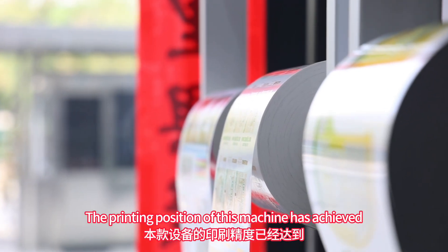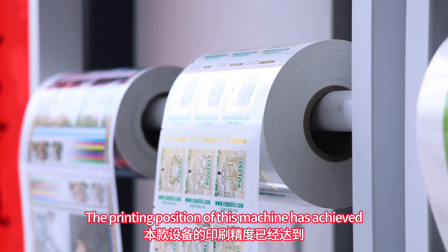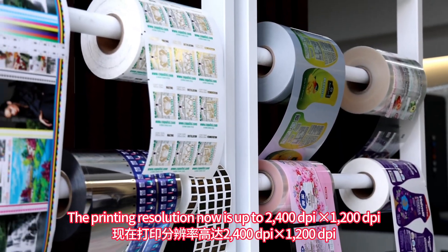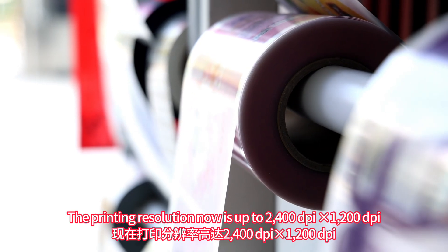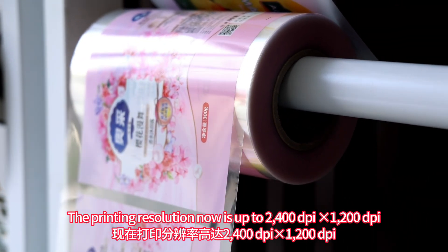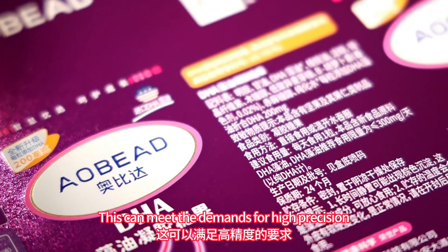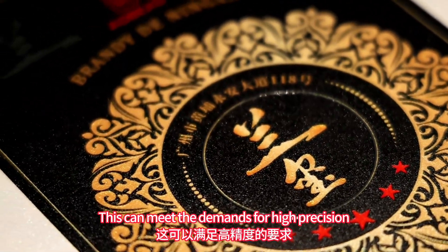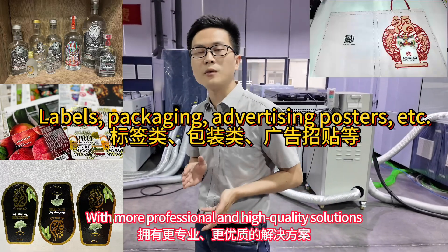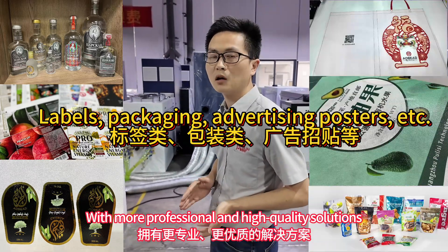Firstly, the printing precision of this machine has achieved a milestone breakthrough. The printing resolution is now up to 2400 dpi multiplied by 1200 dpi. This can meet the demands for high precision, and we are able to provide customers with more professional and high quality solutions.